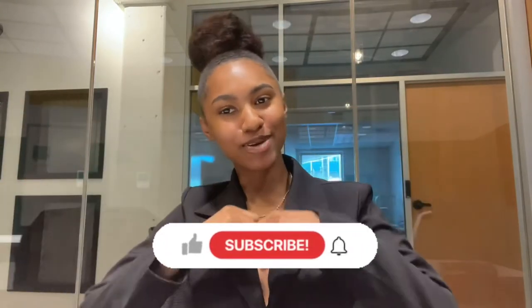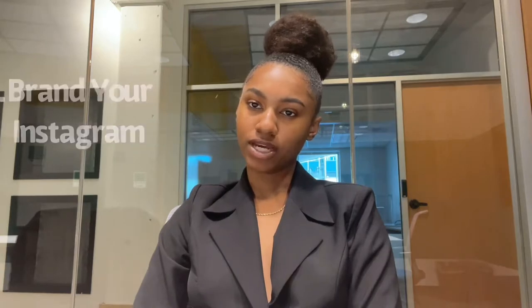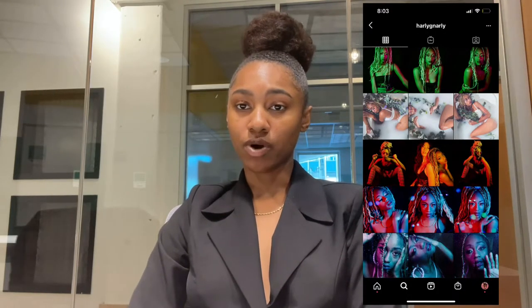So go ahead and hit that subscribe button. The first thing that you need to be focusing on as someone who wants to become a paid model or actor is branding your Instagram. When I say branding your Instagram, I mean starting with building your portfolio. If you have a personal Instagram page and you don't want to use it, go ahead and start another Instagram page specifically for your modeling and acting pictures and experiences. You want to make sure that you are using some very high quality photos.